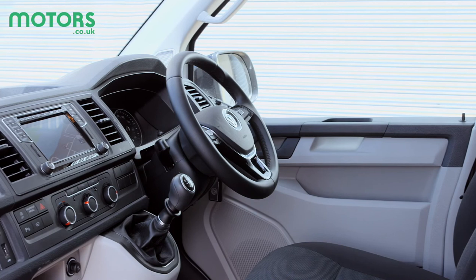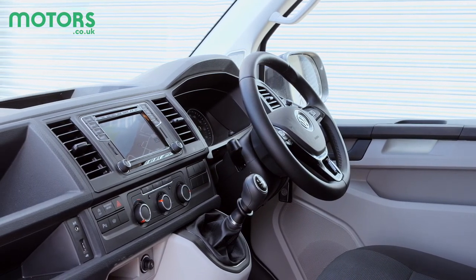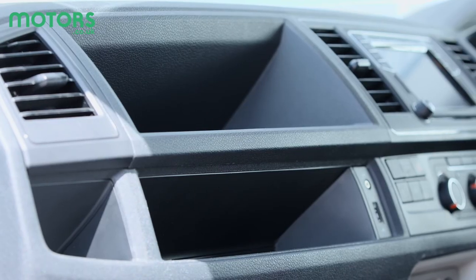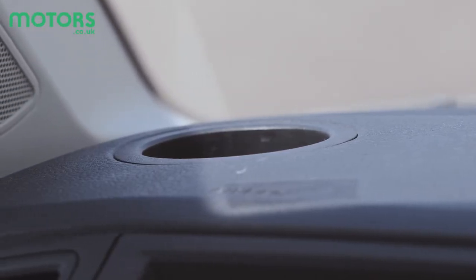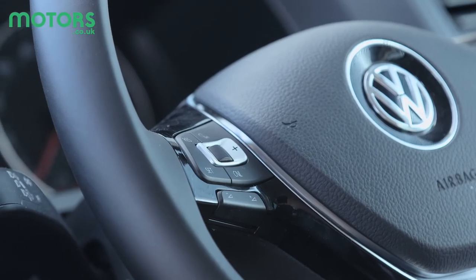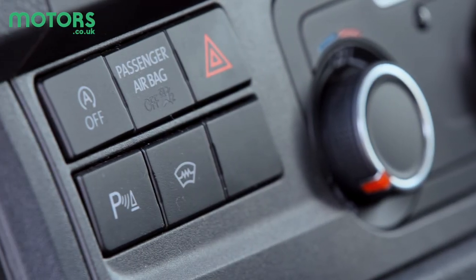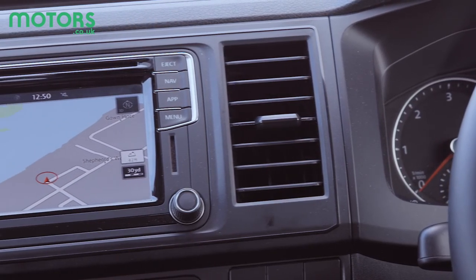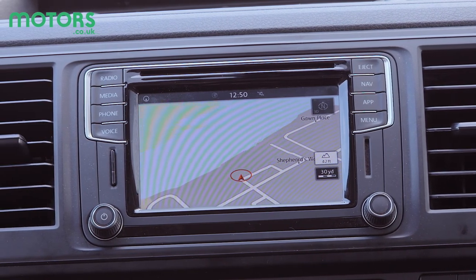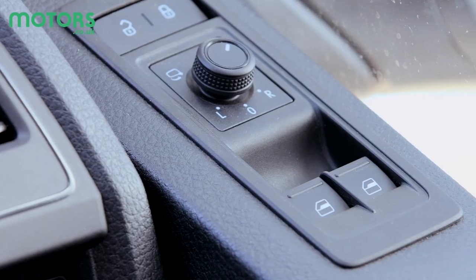The cabin is a typical Volkswagen — the steering wheel is fully adjustable and the dash controls will be second nature to anyone familiar with the brand. The Transporter does separate itself from the people-carrying Caravelle with practical add-ons like this tray in the dash and two storage bins underneath the airbag. There are a variety of cup holders, but they're not very deep or wide, so they're really best suited for coffee stops rather than coffee on the go. The solid build quality Volkswagen has become famous for hasn't been compromised just because it's a van — the plastics are hard-wearing and should stand the test of time.